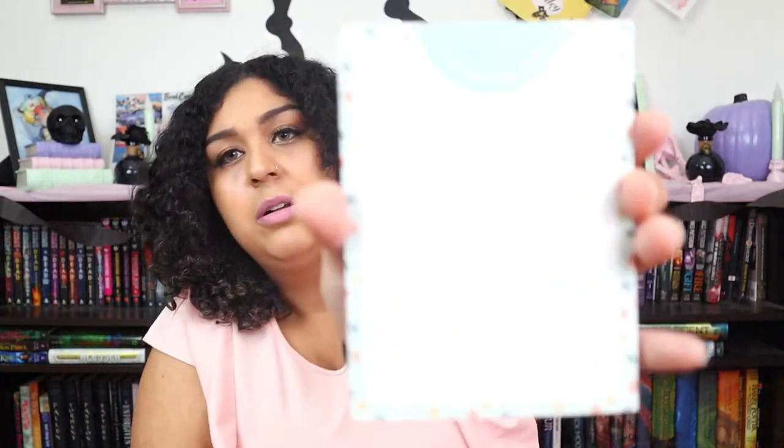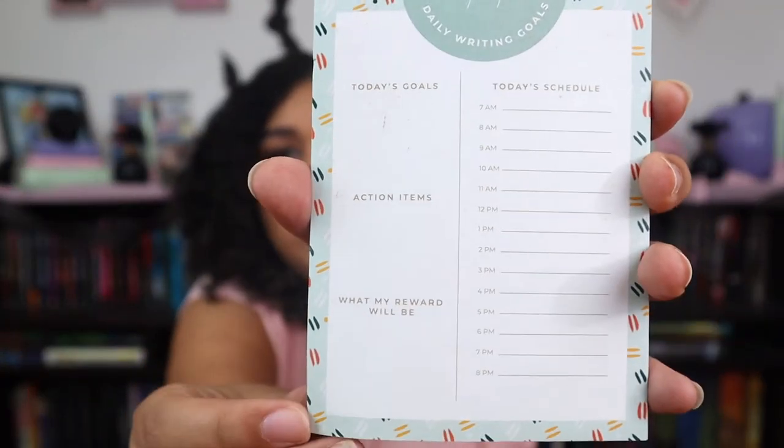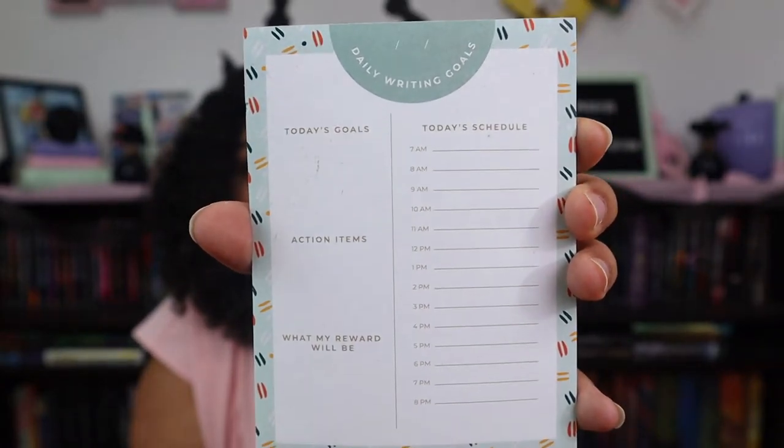Daily writing goals — oh, this is awesome. You can put your writing goals, your daily chores or tasks. I love that it's broken down as a daily schedule.